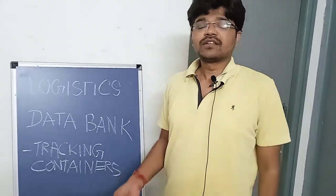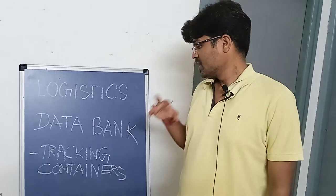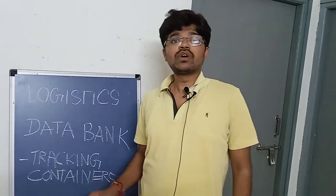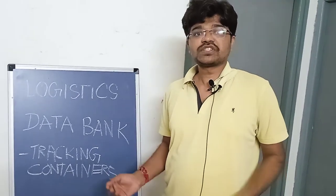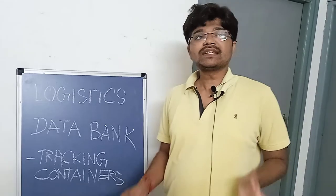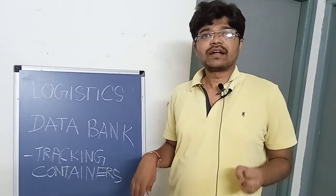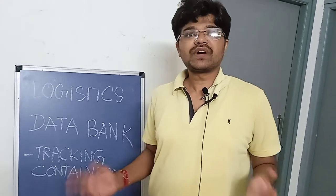You can track your container at the website named Logistic Data Bank. If you want to track your container, just go to Google and type 'track my container with Logistic Data Bank.' You can easily get the current status of your container anywhere in India — whether it is at a terminal, CFS, factory, port, or highway.